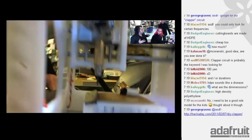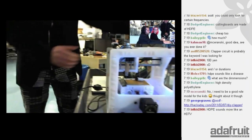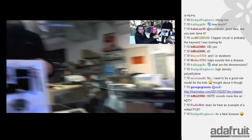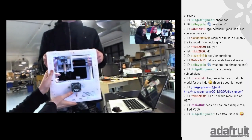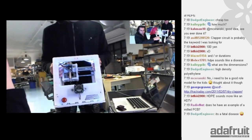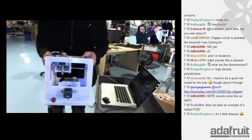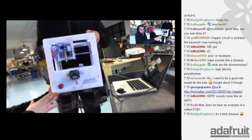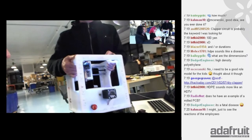Someone wants to know the dimensions. It's about ten inches by ten inches by twelve — smaller than one foot. Very small. It's actually similar in size to a Next Cube.